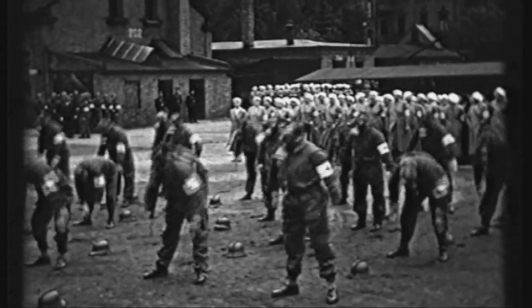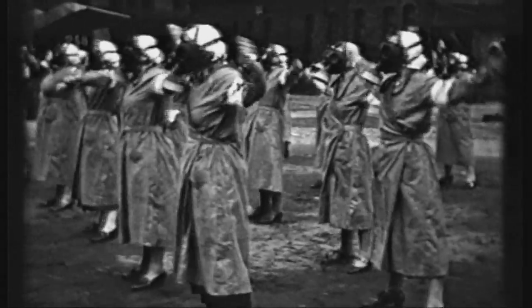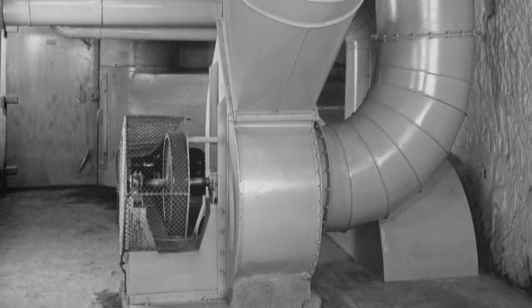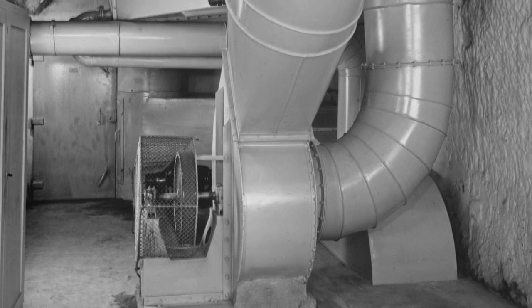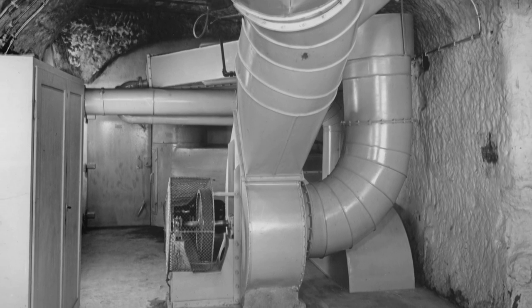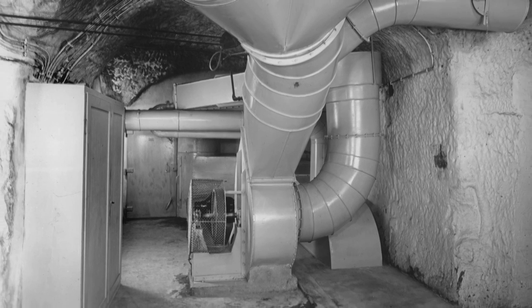Immediately after taking power, years before the war began in Germany, the Nazis began preparations for the long-planned War of Aggression. Already a year before the outbreak of war, a concept was developed to protect valuable artworks. Then beginning in 1939, climatized cells were installed in an old former beer cellar near the castle.